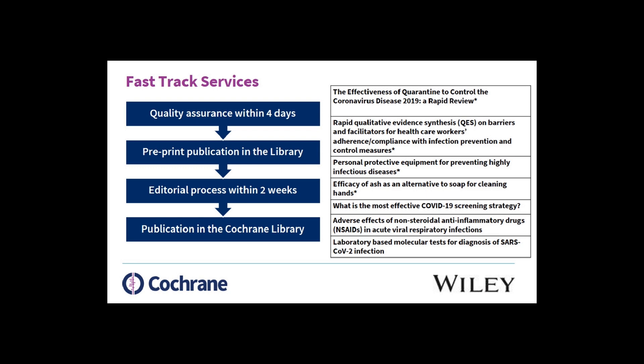One of the things that Cochrane is very keen on is to support the results of this pandemic in low- and mid-income countries. Interestingly, in Africa, 40% of the population does not have access to soap, so this was one of the top priority reviews. We are now working with the World Health Organization to identify all the reviews that we think need to be completed for this process.